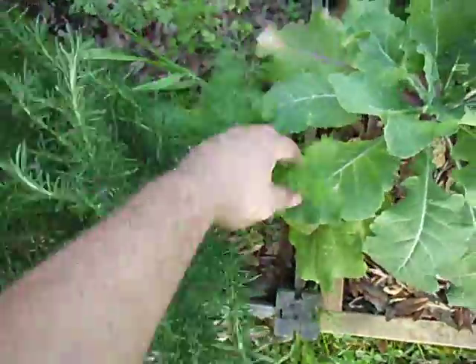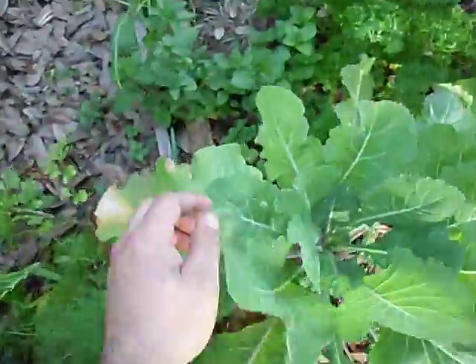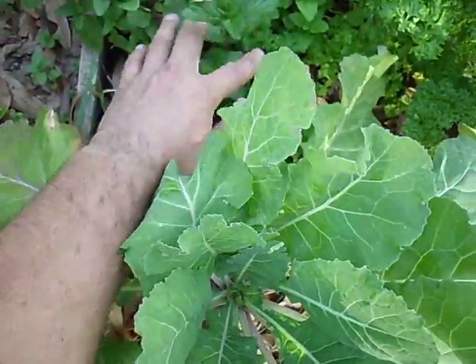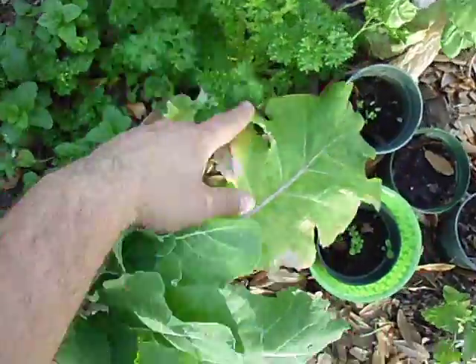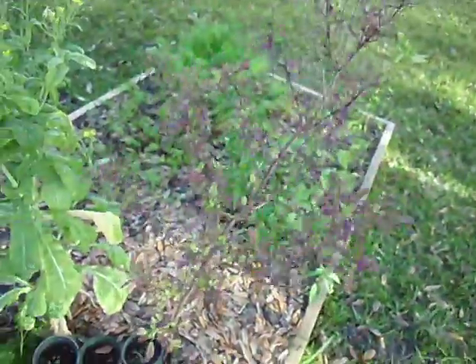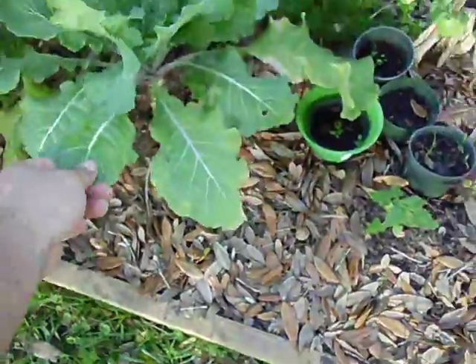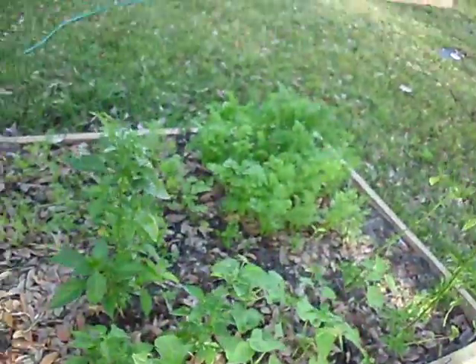And then I've got another kind of basil — I believe it's a Thai basil — and then I've got a mint down here. Over here I've got another cilantro and another dill, and then I've got two different kinds of mint. And then I've got a parsley. This is my favorite right here — that's holy basil. It's kind of green. I'm not really sure, it's just there for shade.